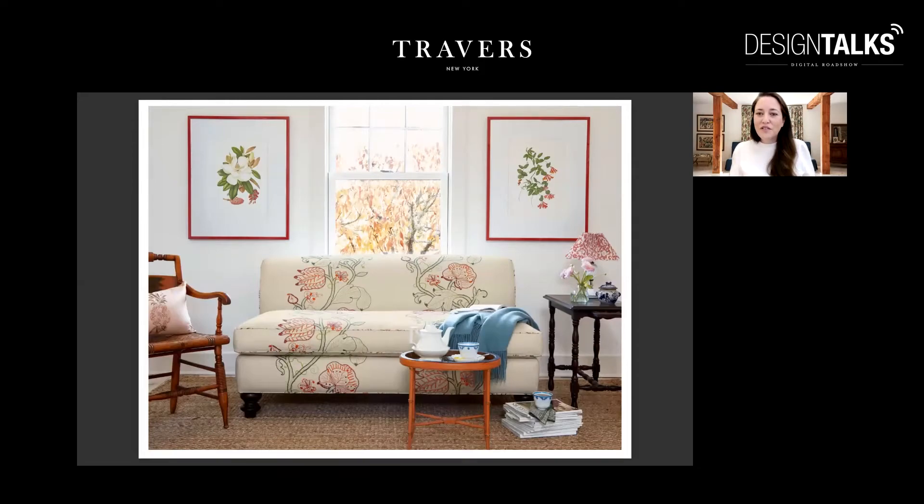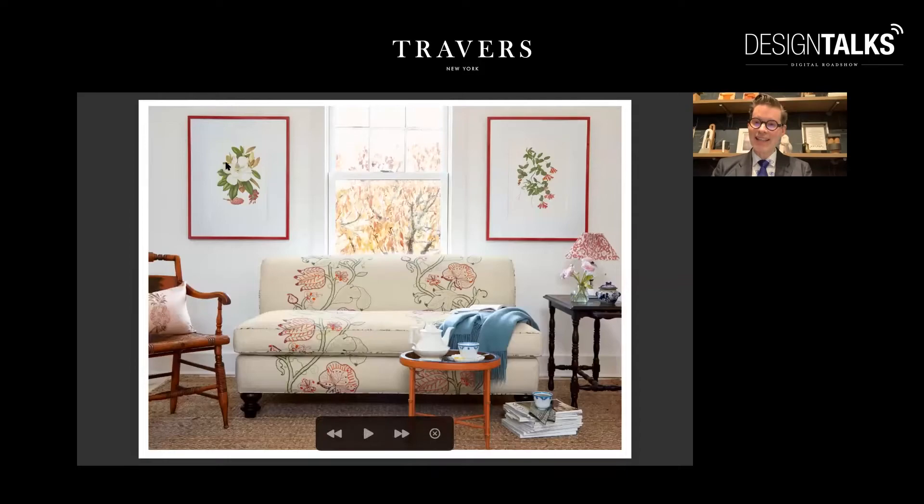I knew that for the photo shoot, it wasn't going to do the design justice to make curtains. This design will make gorgeous curtains, but I felt like we really needed to show it applied on an accurate piece of furniture for it to be a little bit more aspirational.